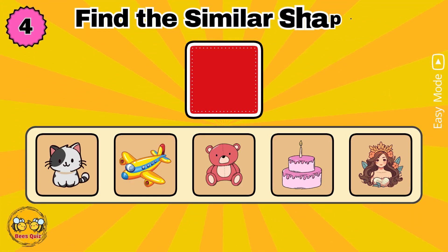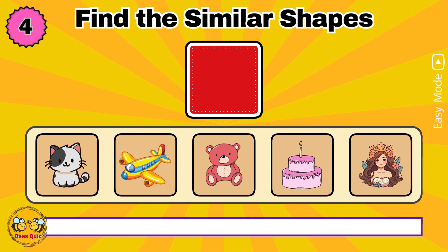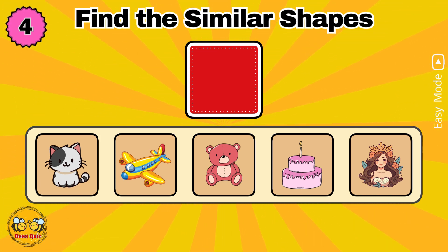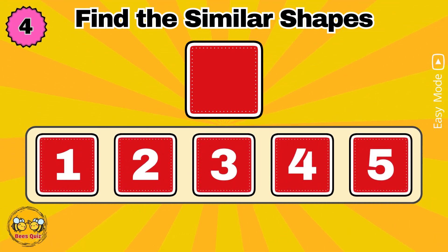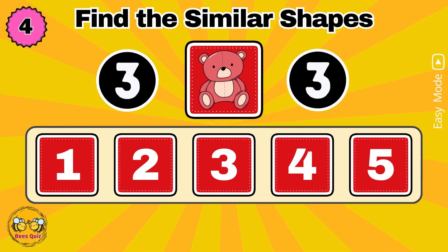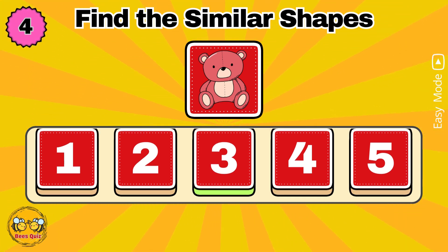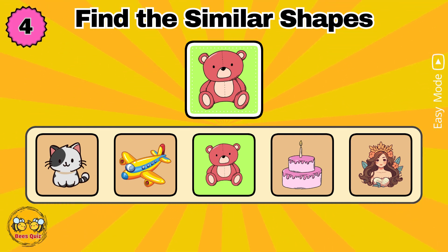In five seconds, memorize the shapes. Which number has a shape similar to the one above? Yes, the correct answer is option three.